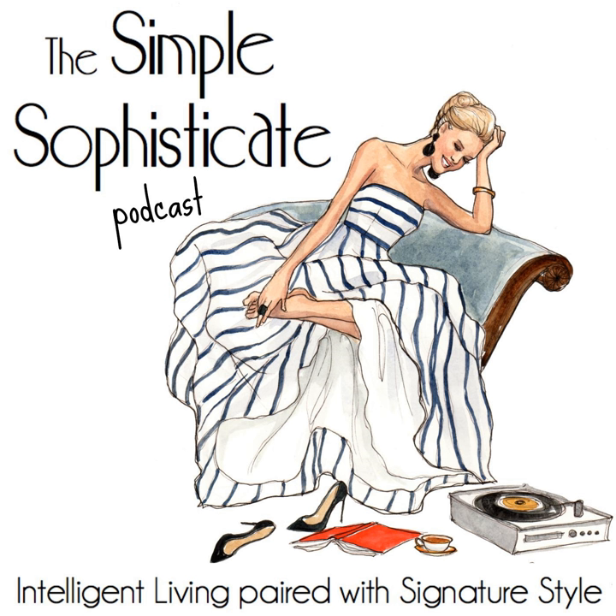Welcome to the Simple Sophisticate Podcast, where intelligent living is paired with signature style. I'm your host, Shannon Ables. And whether you're listening on your commute, exercising, working in the garden, or sitting down with a hot cup of tea or a cafe au lait, thank you for tuning in. Let's get started.